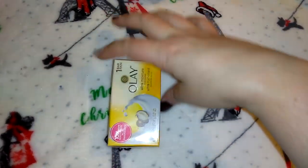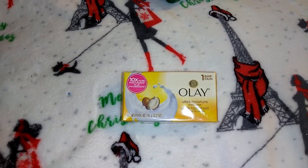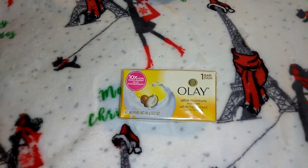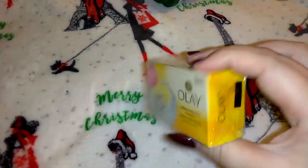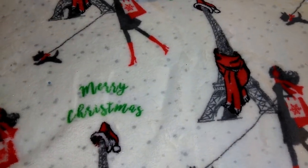I picked up this one bar of Olay. I normally don't like picking these up from Dollar Tree because it's one bar for a buck, but they were completely out of Dove. I've already bought a couple packs of Caress since I purchased this, so this will just be backup in my hall closet.